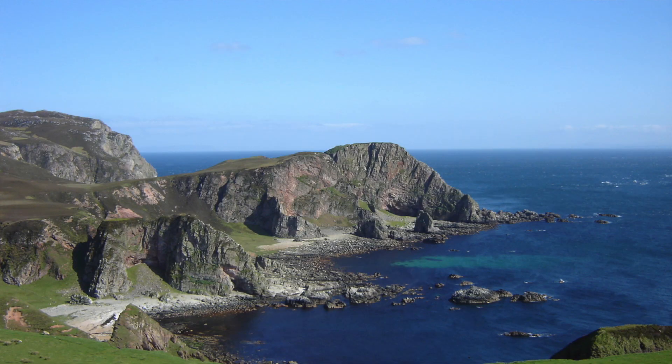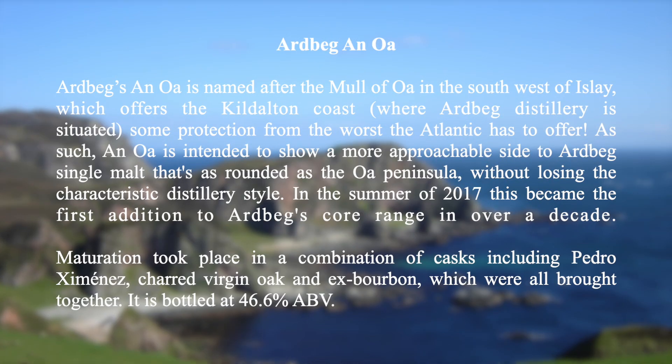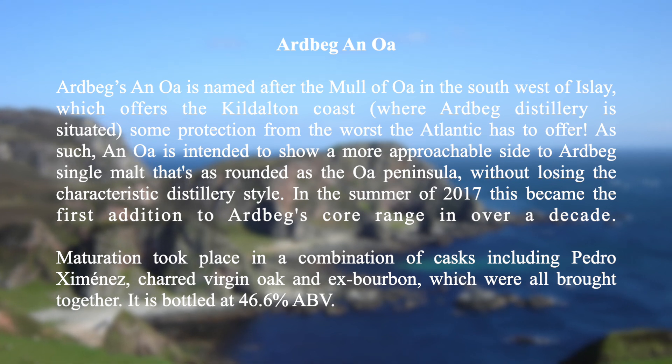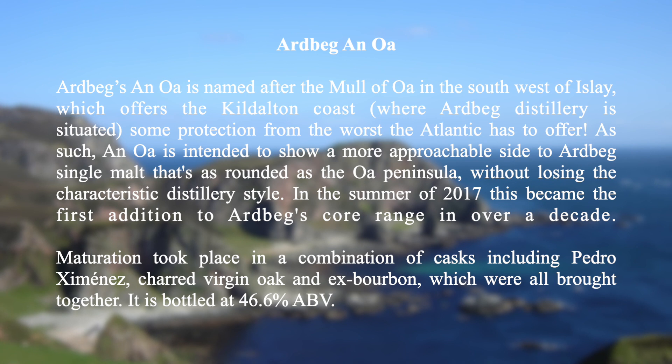Before we get into this, here are my notes on the name An Oa and this whiskey. Ardbeg's An Oa is named after the Mull of Oa in the southwest of Islay, which offers the Kildalton Coast, where Ardbeg distillery is situated, some protection from the worst the Atlantic has to offer. As such, An Oa is intended to show a more approachable side of Ardbeg's single malt that's as rounded as the Oa Peninsula, without losing the characteristic distillery style.